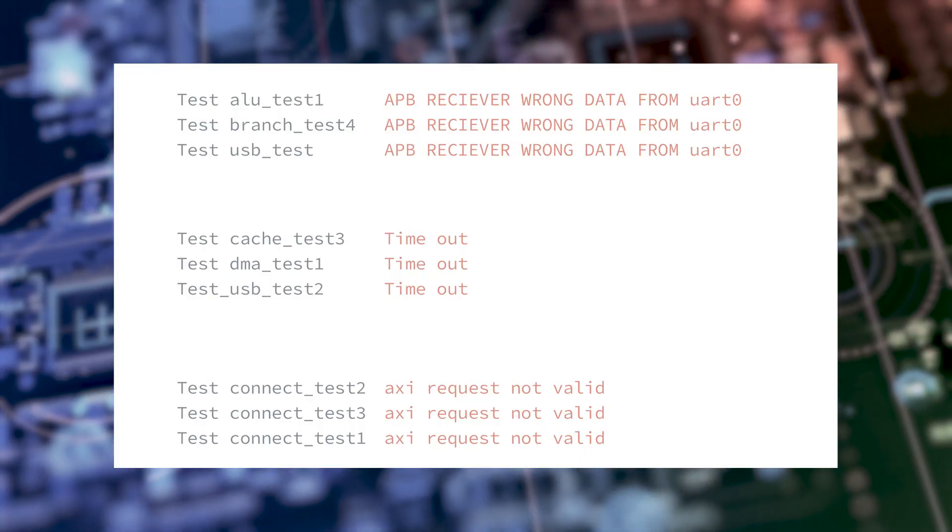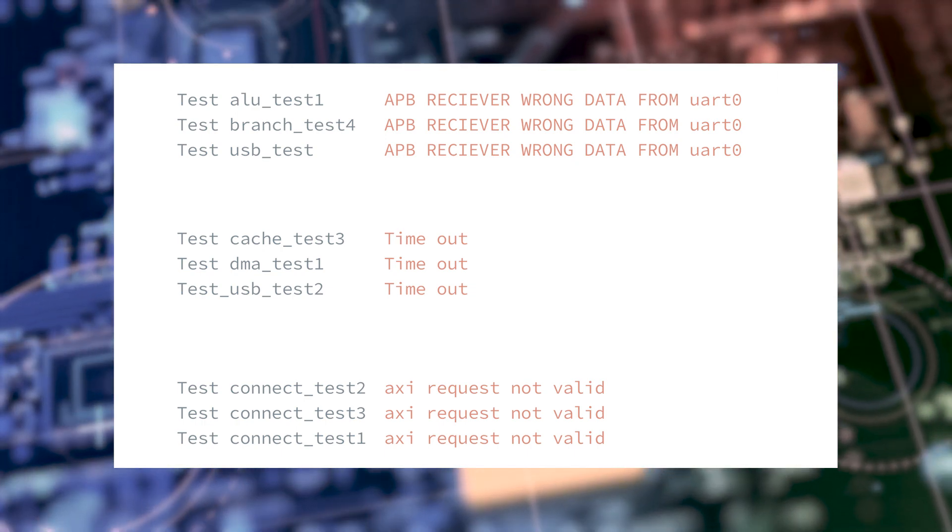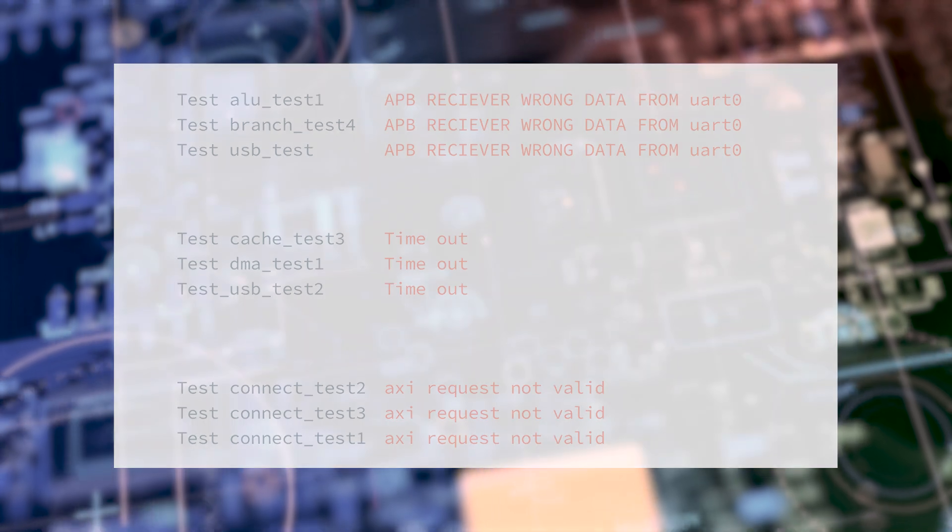The Auto-Triage app utilizes ML to improve regression triage efficiency, automating the clustering of failing tests.